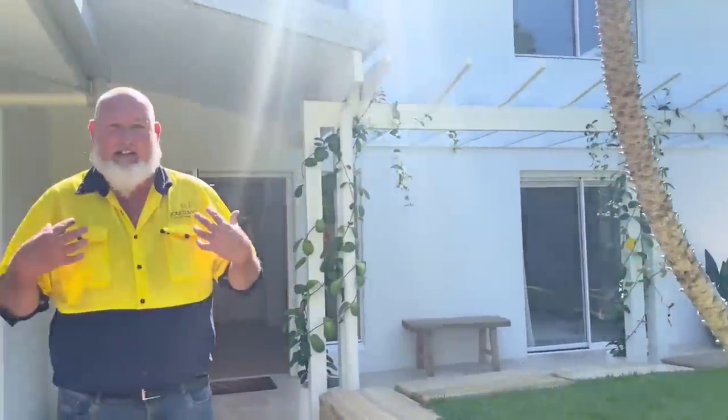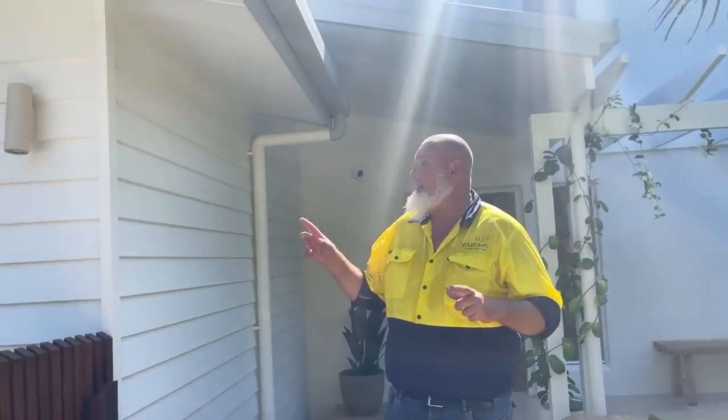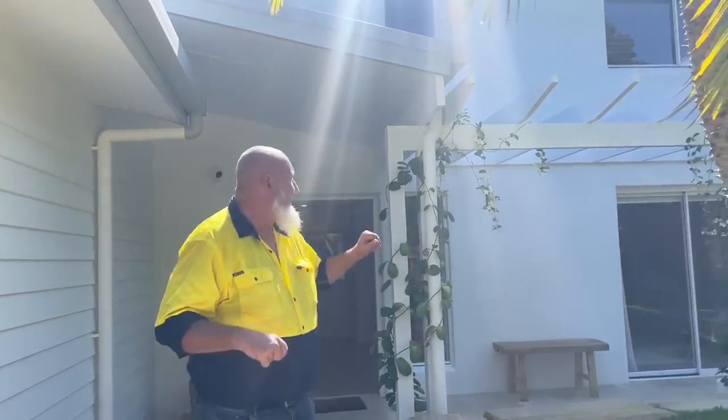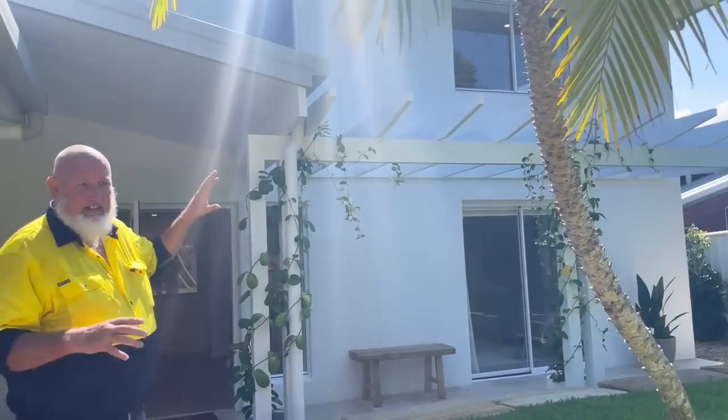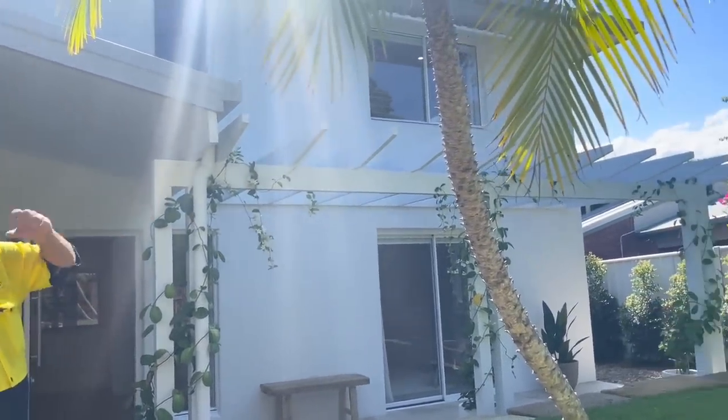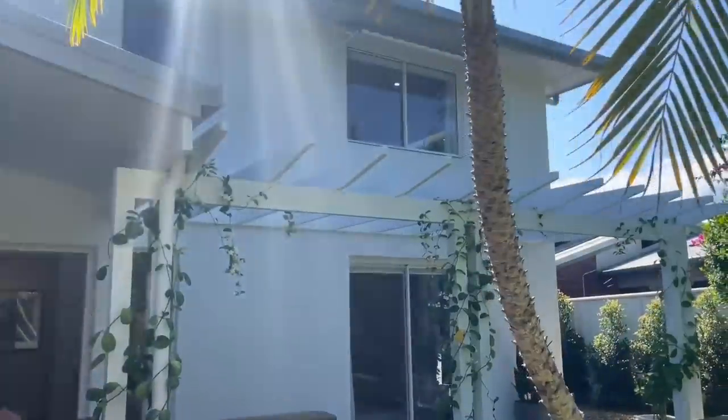Jo will take you through the inside of the house and she'll go through all the beautiful features inside. But I just want to tell you a few more things about the outside of the home. Some of the great features outside — we've got a solar system, about a 4.6 kilowatt solar system on the roof. We've also put some fantastic blinds up there just to give the home a bit more street appeal.